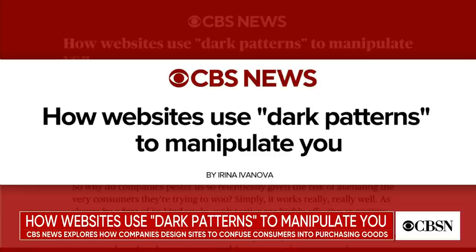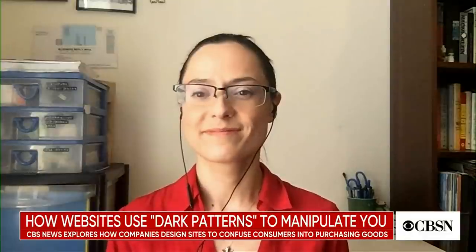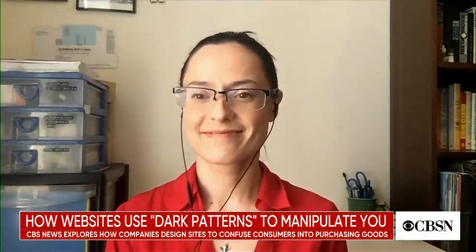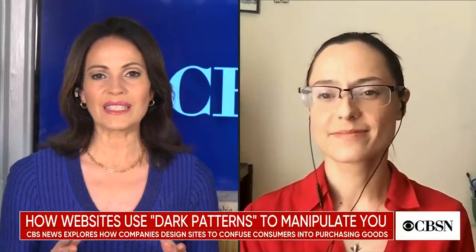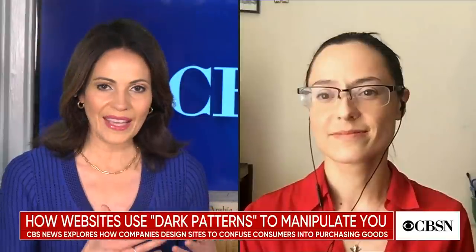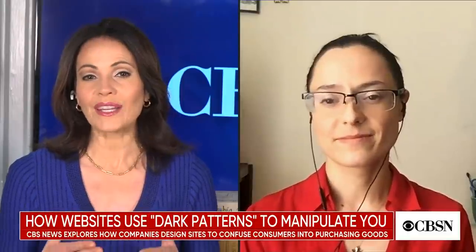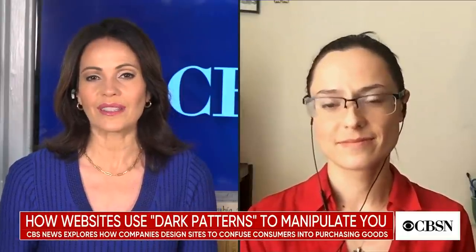In her latest article, she explains why this manipulation is so effective. Irina joins me now — she's Associate Managing Editor for CBS Money Watch. Your article explores the way websites use dark patterns in order to manipulate users. Can you explain what a dark pattern is exactly and how it's used online?